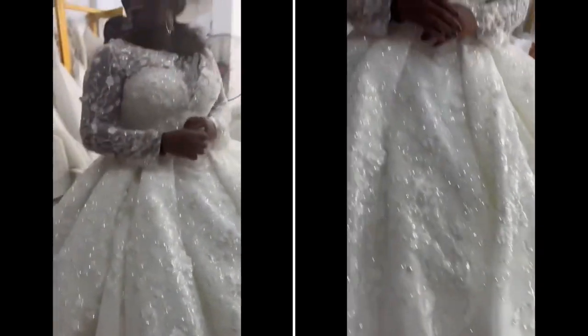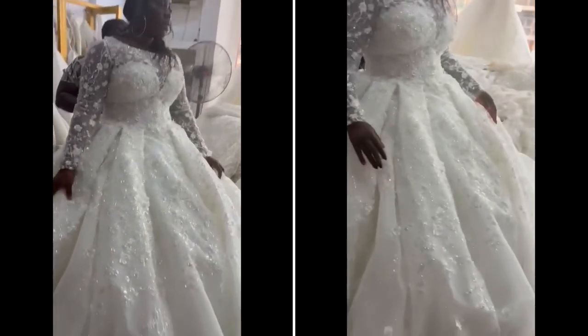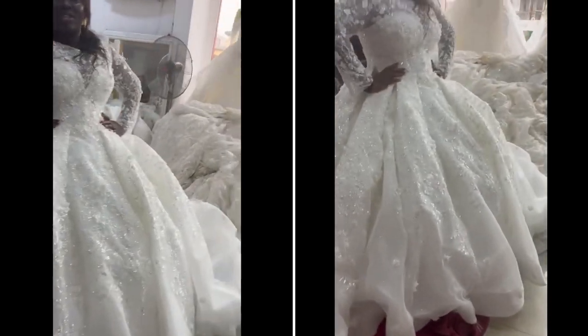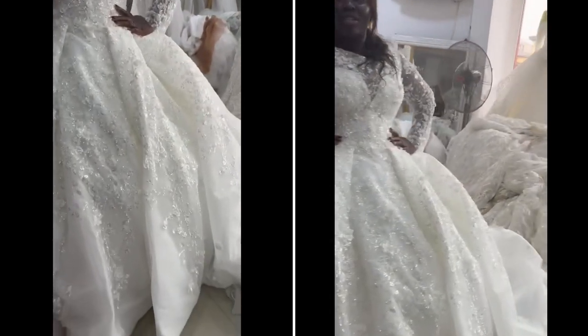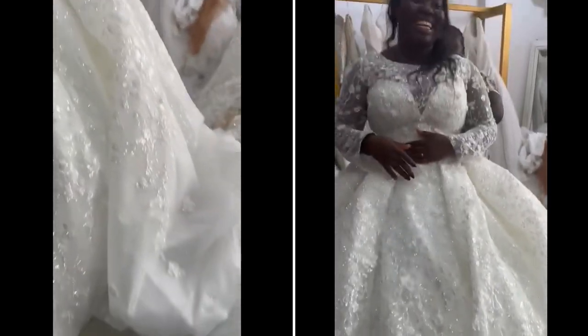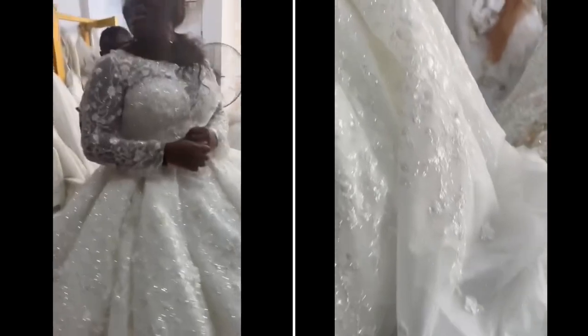I'm not going to tell you which dress I picked — I'll leave it to you guys to decide. Let me know in the comments which one you think I finally wore on my wedding day. If you're family, you're exempted from this quiz — do not participate, just watch! That's it for this video, I hope you enjoyed it. Catch you in the next one — bye!